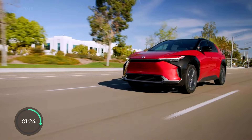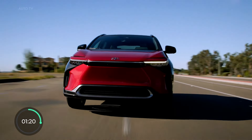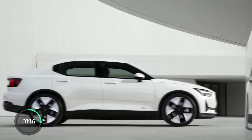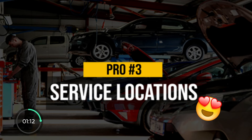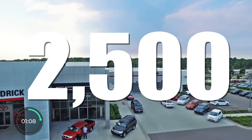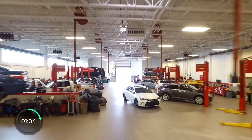Pro number three is something Toyota, much like many other large legacy automakers, has over younger or smaller companies like Tesla, Rivian, Polestar, and Jaguar — and it is an abundance of service centers. Just in the US, Toyota has about 2,500 of their own, plus thousands of independent shops all over the place.